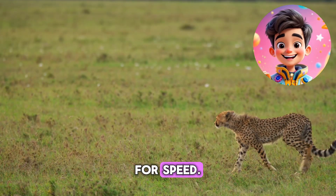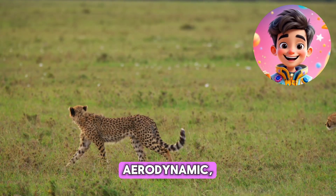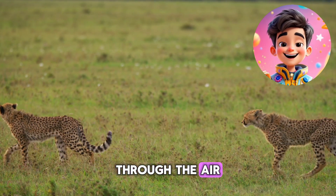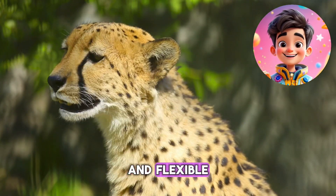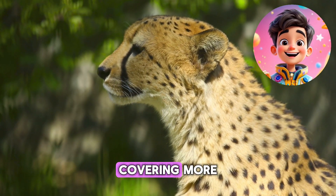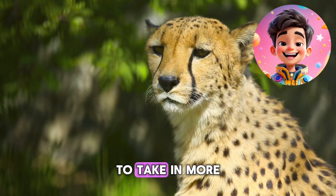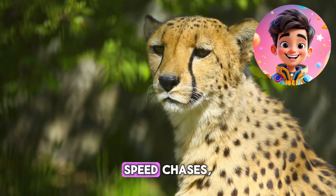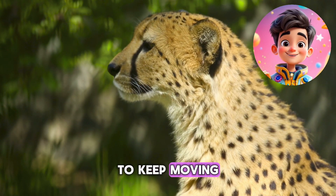Cheetahs are built for speed. Their long, slender bodies are designed to be aerodynamic, helping them slice through the air as they sprint across the savannah. Their small collarbones and flexible spine allow them to stretch their bodies out, lengthening their strides and covering more ground in less time. With large nostrils that expand to take in more oxygen during high-speed chases, cheetahs can fuel their muscles with the air they need to keep moving fast.